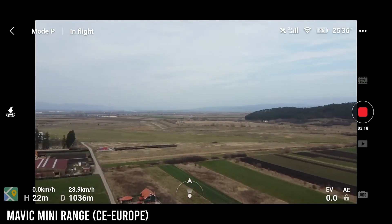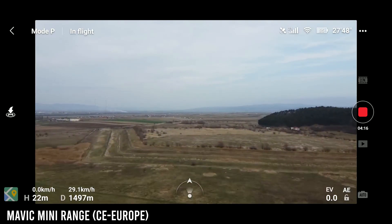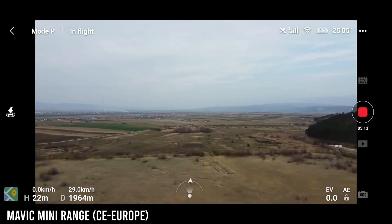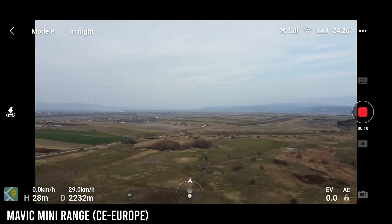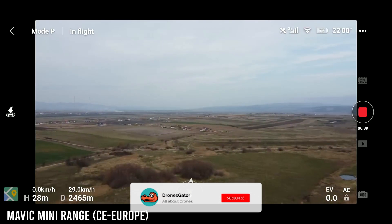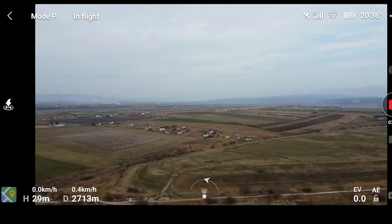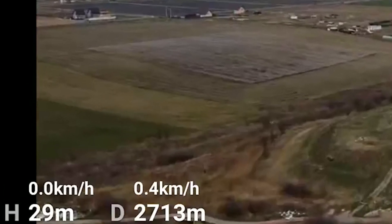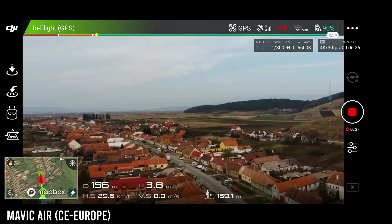FCC mode allows for four kilometers max in both drones, so you should have no problem flying them as far as you please. But in Europe, things are a bit more limiting. DJI tells us both drones should go to a maximum of two kilometers in CE mode, but somehow I got very different results. I could get the Mavic Mini as far as 2,800 meters — that's almost three kilometers — while the Mavic Air started to lose signal at 500 meters and lost connection entirely at about 600 meters.